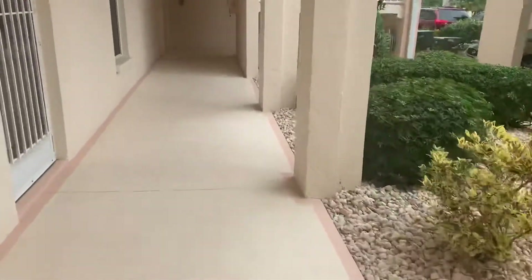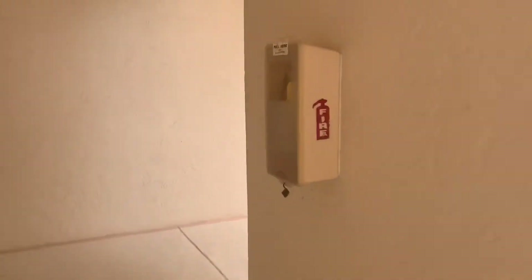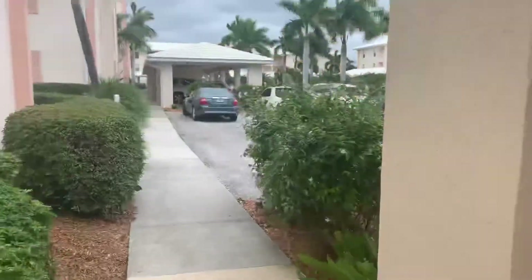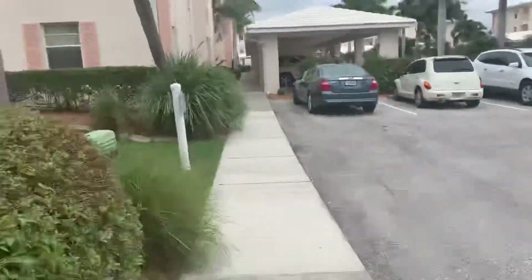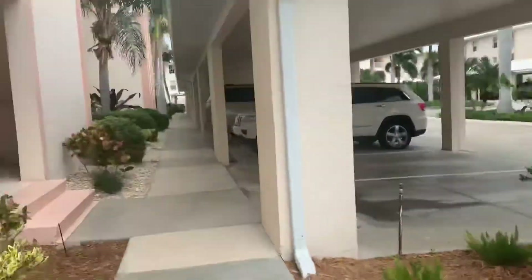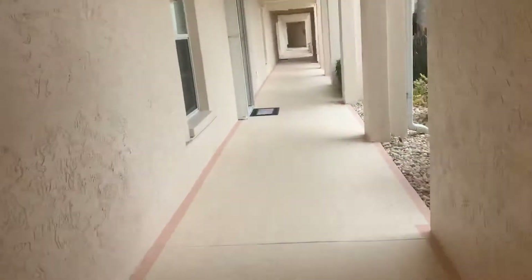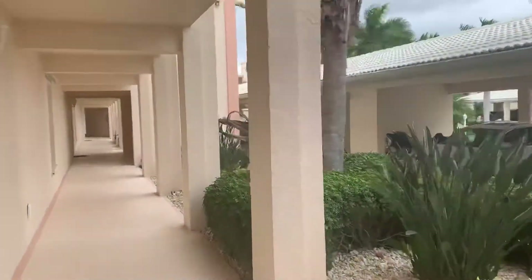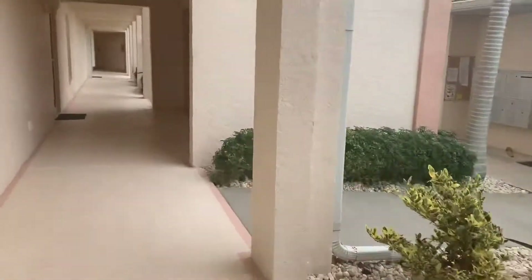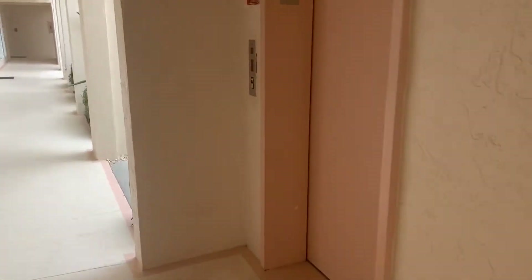We're going to go over to Building 2 and do that one as well. I believe there's five buildings here. We'll do three as well. Four and five will be in another video.